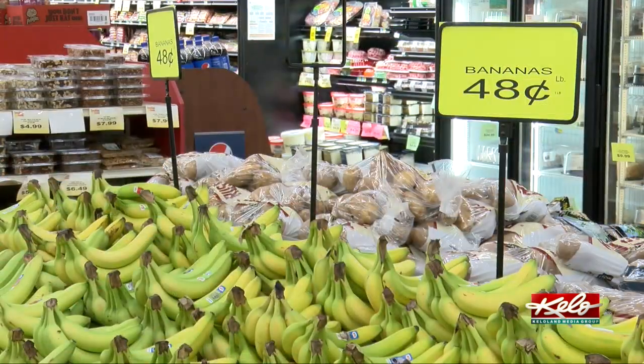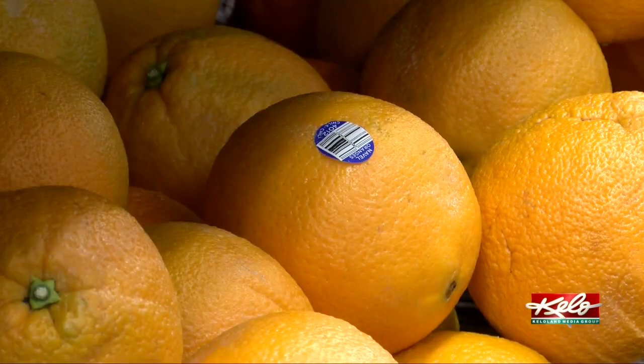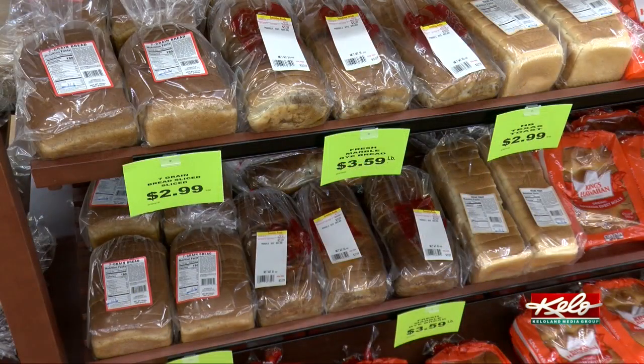Produce is a good option. A Sanford clinical dietician recommends including three to four of the food groups per meal: whole grains, protein, fruit, vegetable, and dairy.